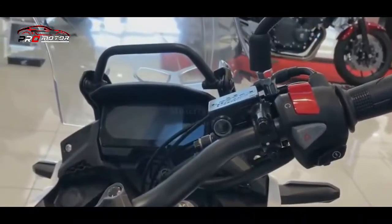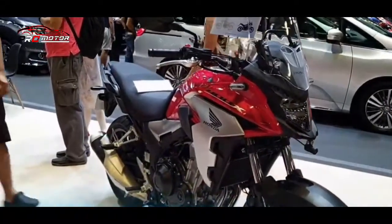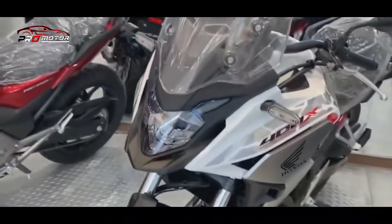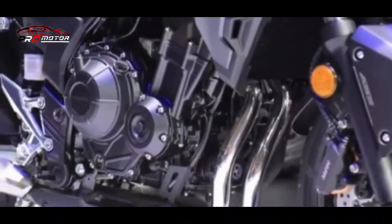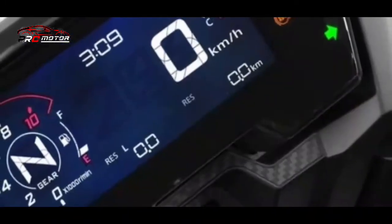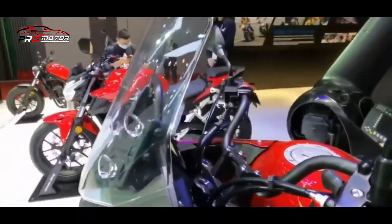Honda baru saja memperkenalkan gacoan adventure mereka dengan label Honda CB400X versi 2022. Motor bergenre adventure ini mendapatkan beberapa perombakan, yakni pada bagian kaki-kaki, khususnya suspensi dan sistem pengereman. Selain itu, warna baru pada motor ini juga berhasil membuat motor ini tampil lebih fresh. Penasaran sosoknya? Simak detailnya di bawah ini.